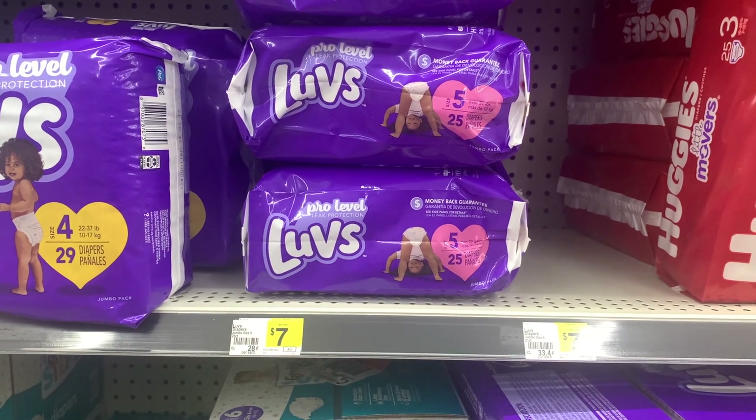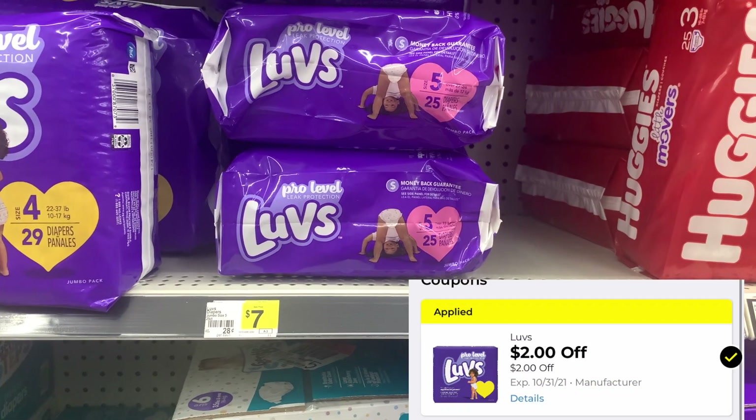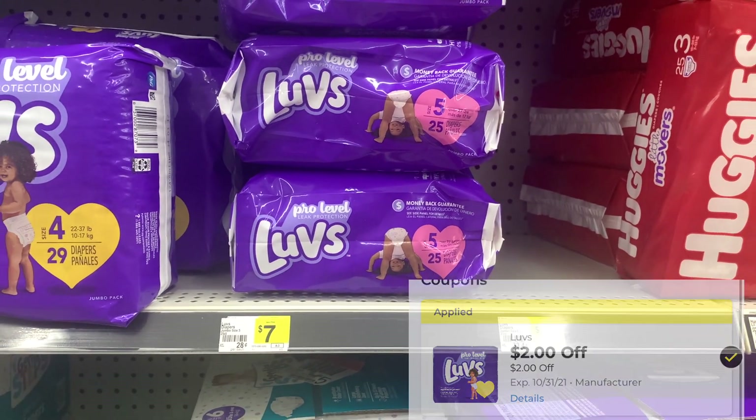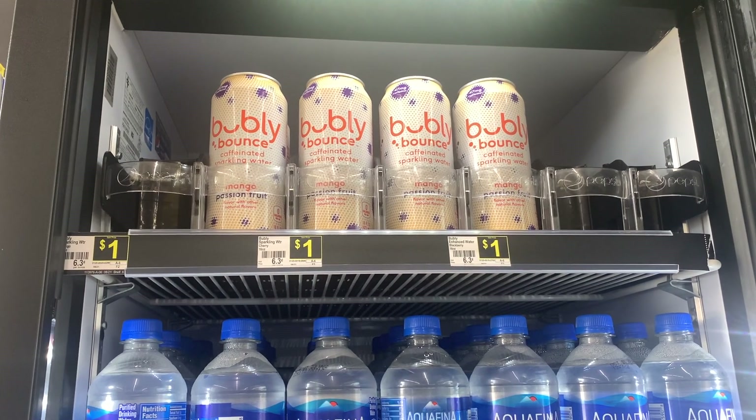Next item I'm picking up is this pack of Luvs diapers, priced at $7, and I'll be using a $2 off of one digital coupon. Next, I'm going to grab a total of three of these Bubbly Bounce waters.